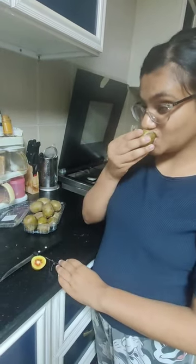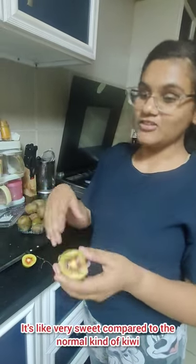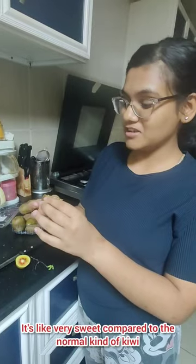Let's try it. It's good — it's very sweet compared to the normal kind of kiwi that you get, and its texture is much smoother. Overall, it's good.